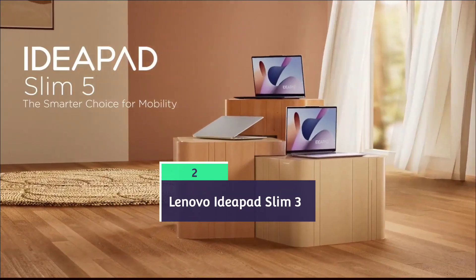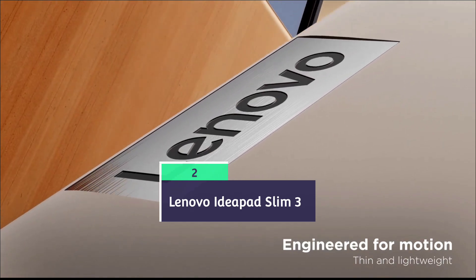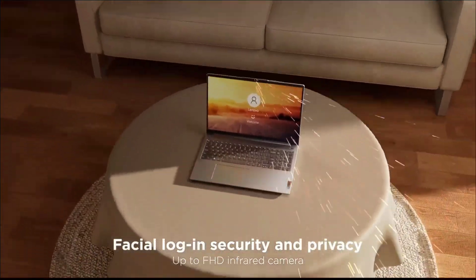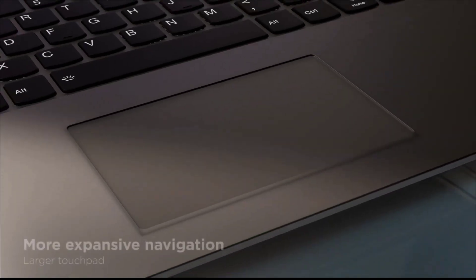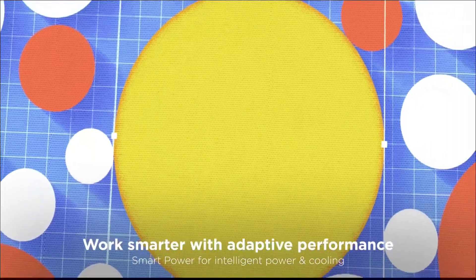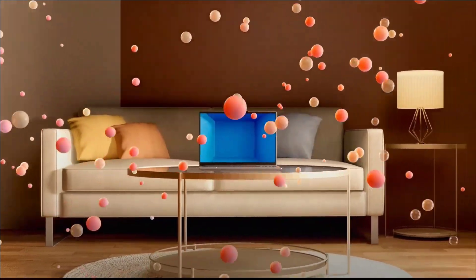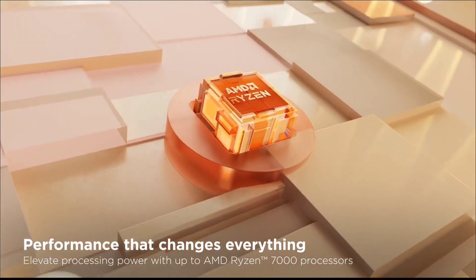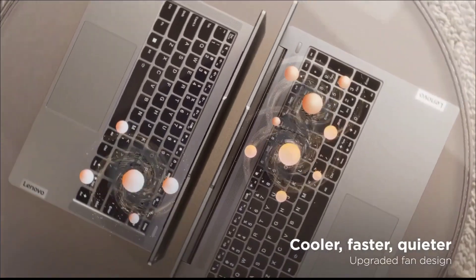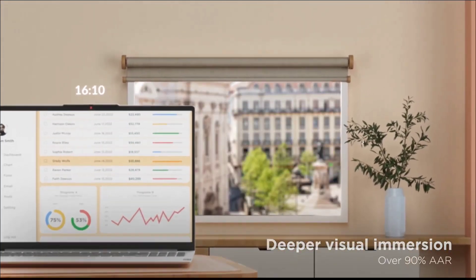Next is the Lenovo IdeaPad Slim 3, another amazing laptop from Lenovo that comes with great specs and offers versatile performance. It is powered by an AMD Ryzen 5 or Ryzen 7 processor, 16 GB of RAM, 512 GB SSD, and integrated AMD Radeon graphics. The most attractive thing about this laptop is not only its powerful Ryzen processor but also its big, bright 15.6-inch full HD IPS display.